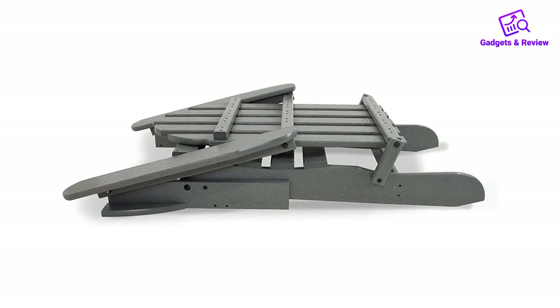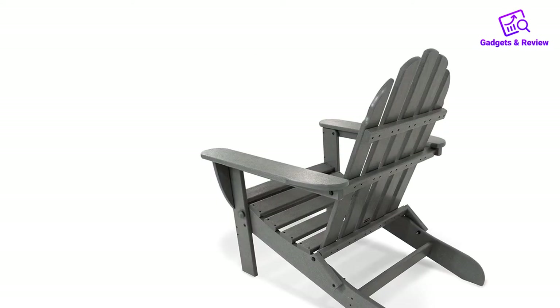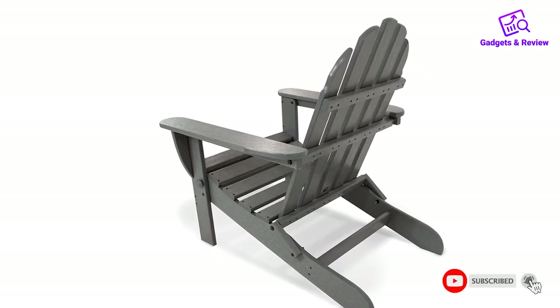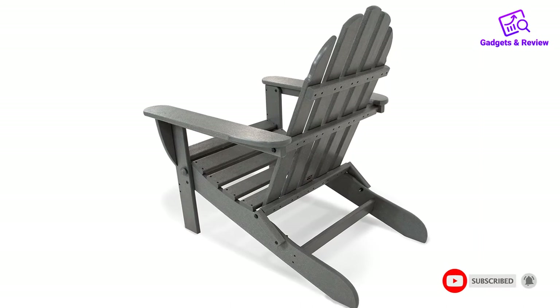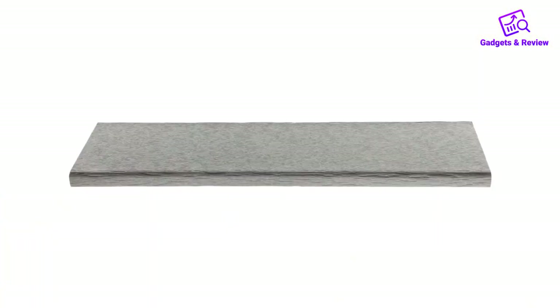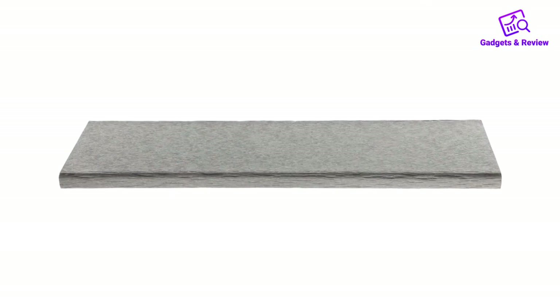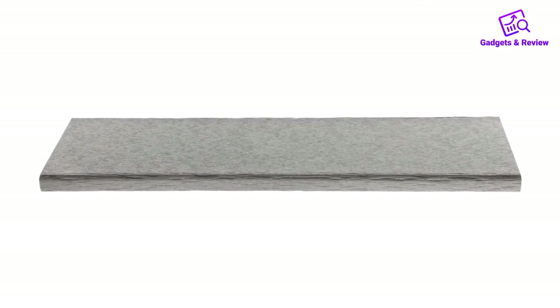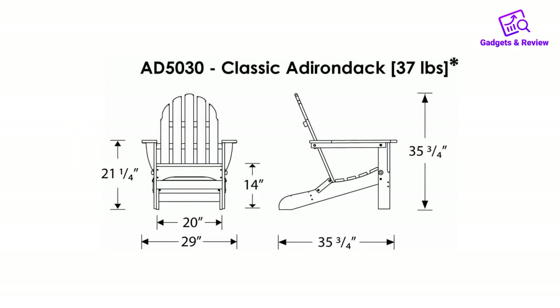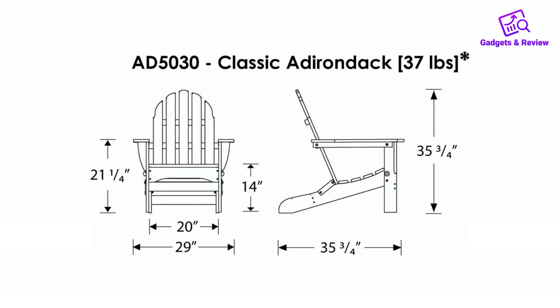Featuring a contoured seat and flat back, this all-weather Adirondack chair folds flat for easy transportation to the beach. It does not splinter, crack, chip, peel, or rot, and is resistant to corrosive substances such as oil, salt spray, and other environmental stresses. No painting, staining, waterproofing, or similar maintenance required.